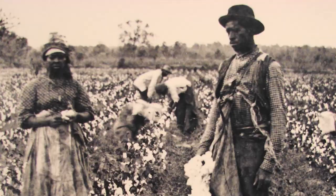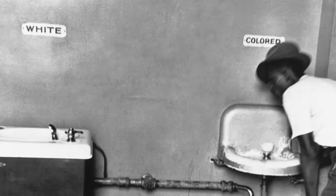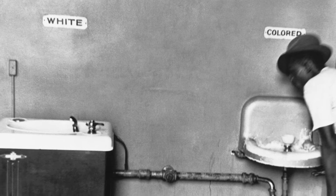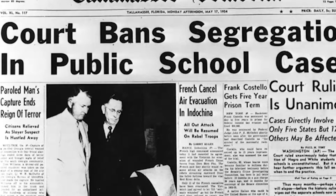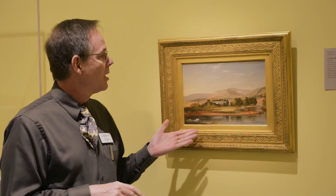Historically, African Americans have not enjoyed the benefits of true social equality. From slavery to segregation, there have been many challenges and continue to be many challenges. However, the determination to succeed and the talent to succeed have always been with us. A case in point is the career of Robert Duncanson.